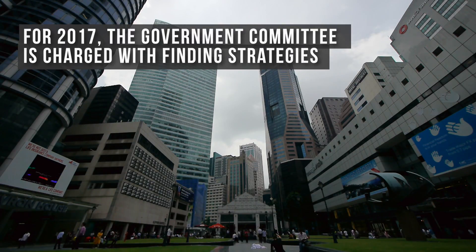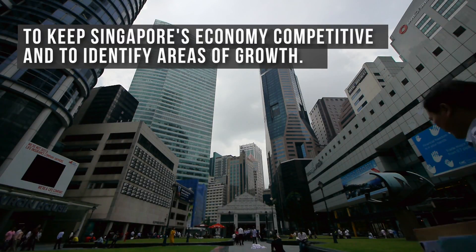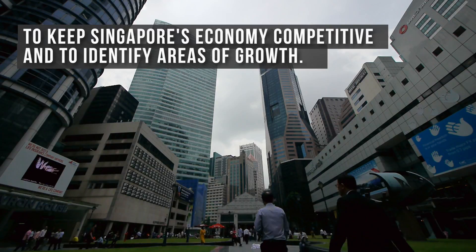So in 2017, the Government Committee is charged with finding strategies to keep Singapore's economy competitive and to identify areas of growth.